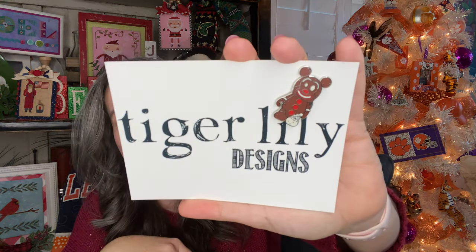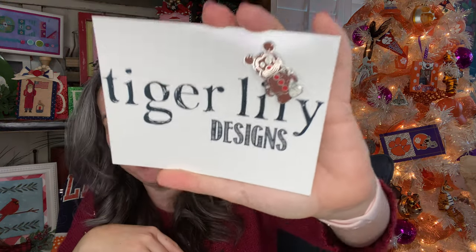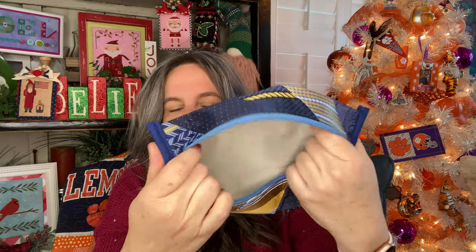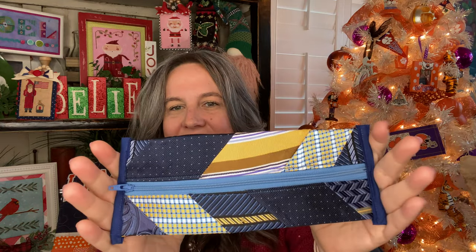This was a Tiger Lily needle minder — used to be a Disney trading pen in its first life, but it's a gingerbread needle minder. You can see it's got the magnet — I just stuck it on one of my carts. This was a fun one — a pouch to hold some stitchy goodness: scissors and pencils or colored pencils, just whatever you want. It's a sweet little pouch upcycled from men's neckties.